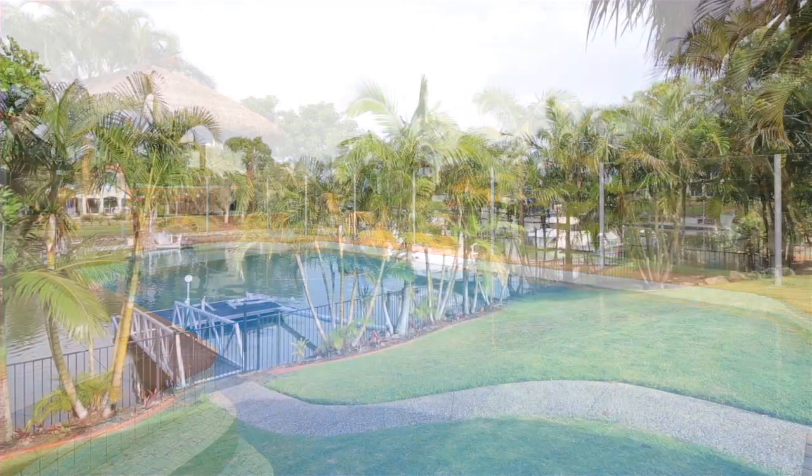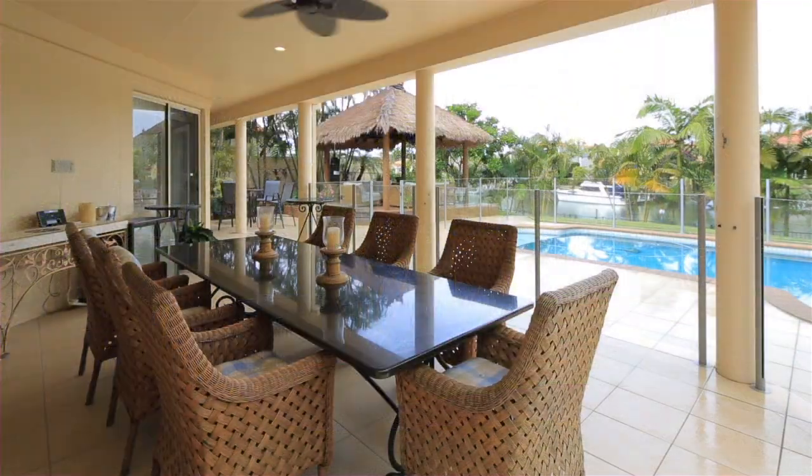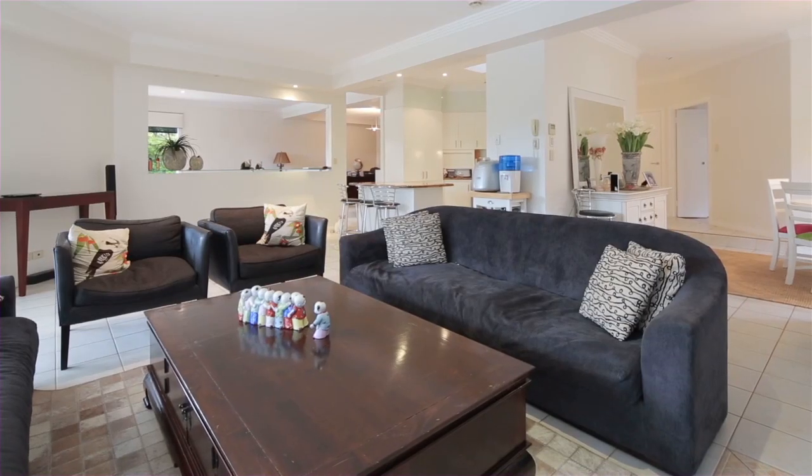Facing northeast over the waterfront, this 1079 square metre block offers airy waterfront breezes and ultimate light.